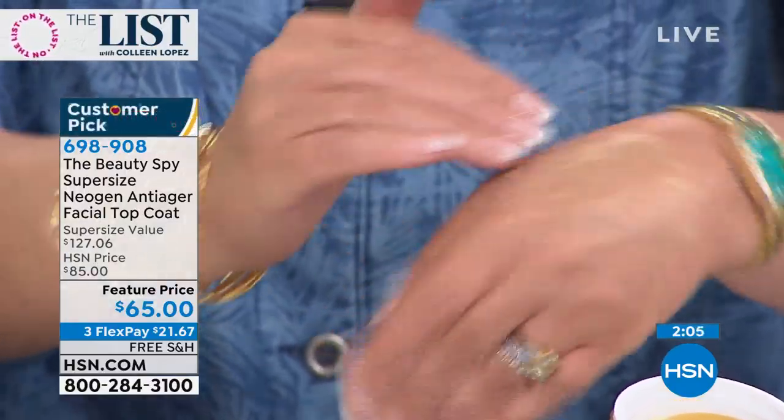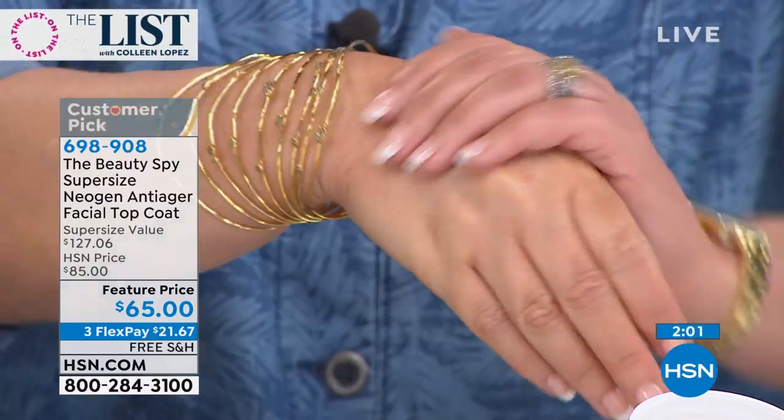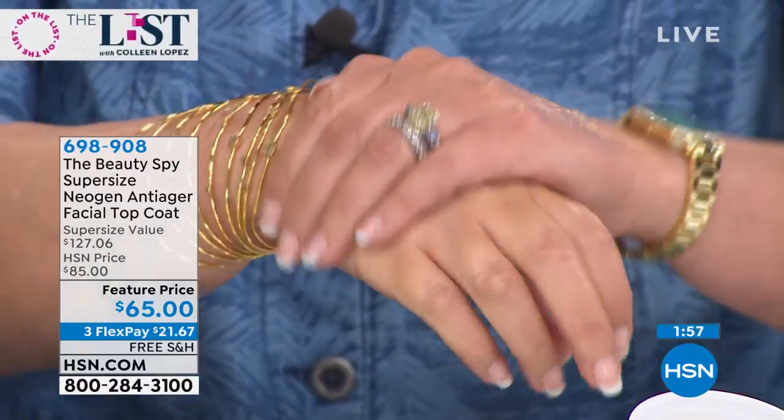The key to this product - the only rule - is because it's that easy to use. You can apply it as your last step, wear it alone, use it in the morning, use it at night. The only rule is less is more. A little tiny dab. In fact, this tub that you're getting - which will never happen again, we won't be doing another jumbo - is going to last you probably six months. You're using such a small amount.